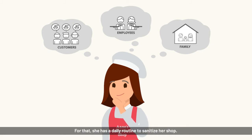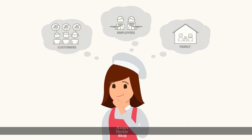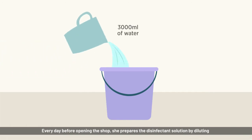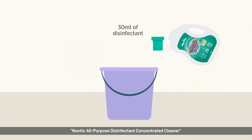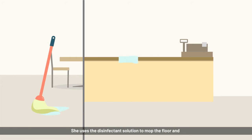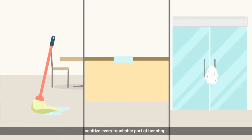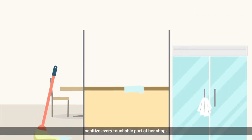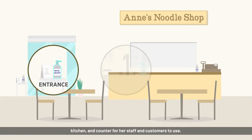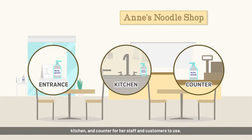For that, she has a daily routine to sanitize her shop. Every day before opening the shop, she prepares the disinfectant solution by diluting Navdek All Purpose Disinfectant Concentrated Cleaner in water with a ratio of 1 to 100. She uses the disinfectant solution to mop the floor and sanitize every touchable part of her shop. She also ensures hand sanitizers are placed at the entrance, kitchen, and counter for her staff and customers to use.